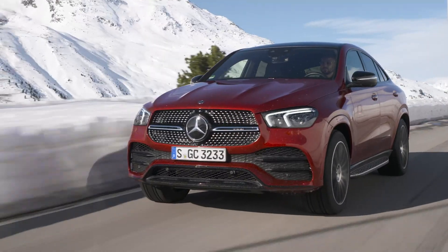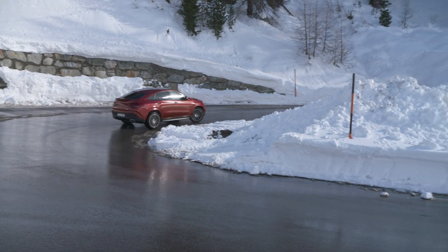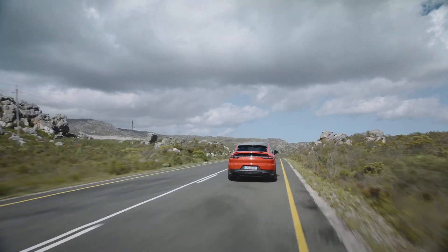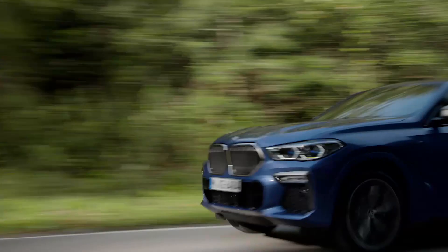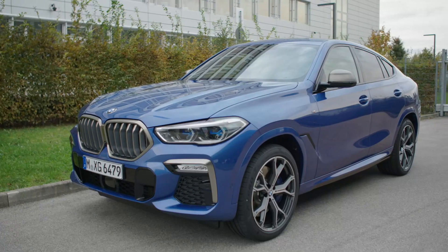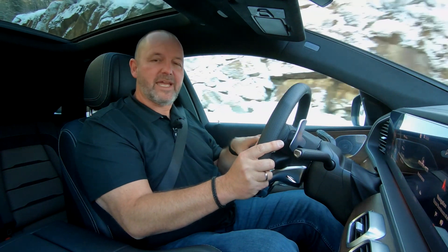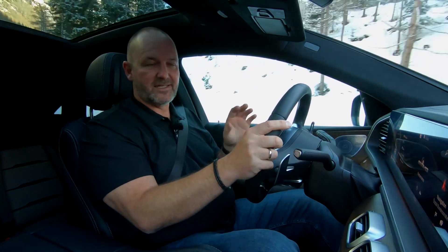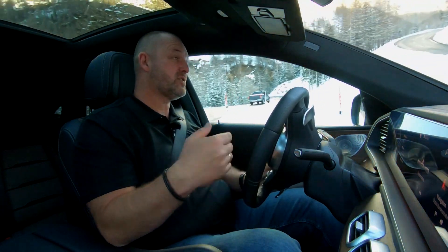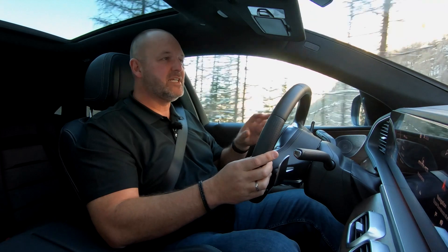Vehicles like the GLE Coupe are never a bargain. The base version, the 272 horsepower GLE Coupe 350D 4MATIC, costs from 76,279 euros in Germany. Competitors are not cheap either — a Porsche Cayenne Coupe costs from around 83,000 euros and a BMW X6 from about 75,500 euros. The Porsche starts with a 340 horsepower 3-liter six-cylinder petrol engine, while the BMW also features three liters and six cylinders but a diesel delivering 265 horsepower.